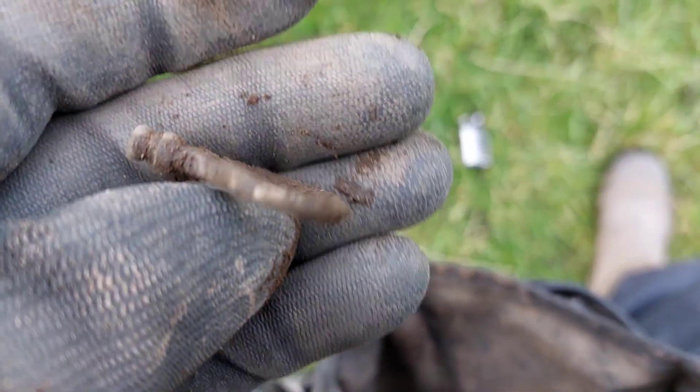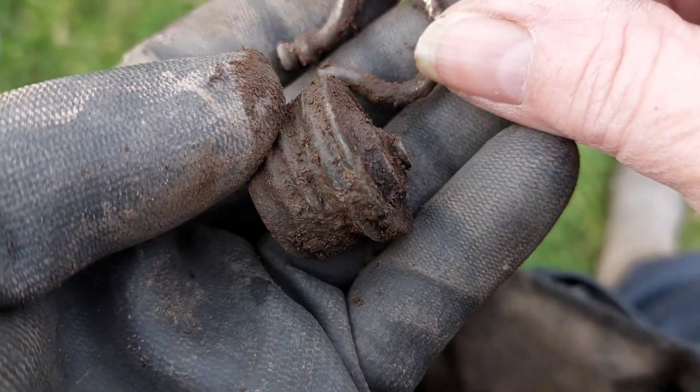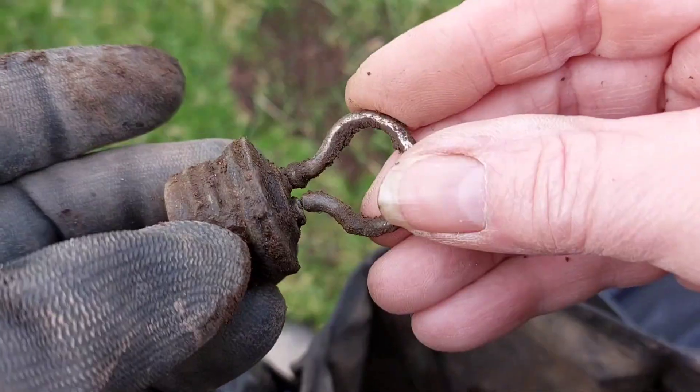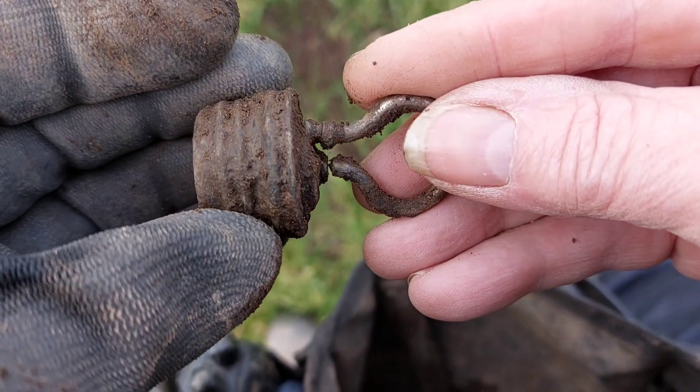So my next find — I found this. I thought that looked interesting. But then I found this, and the two match up. Hot water bottle stopper, I guess.